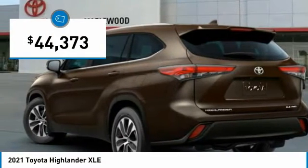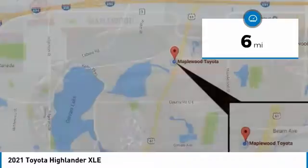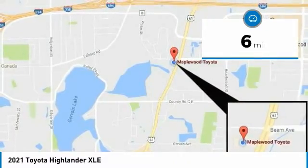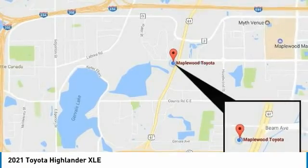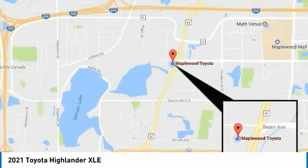Priced below forty-five thousand dollars, this vehicle has less than 100 miles. If affordable style and reliability are what you're looking for, this vehicle couldn't be more perfect. Drive it today.